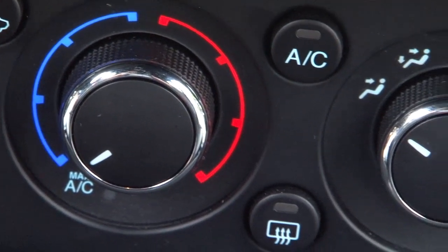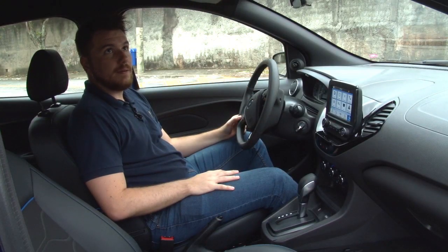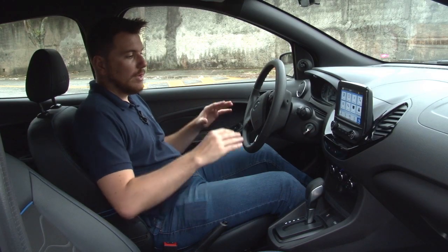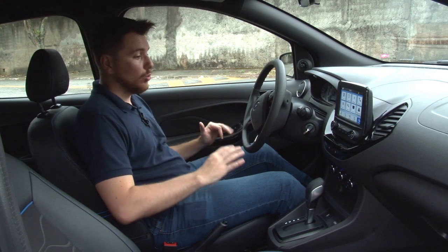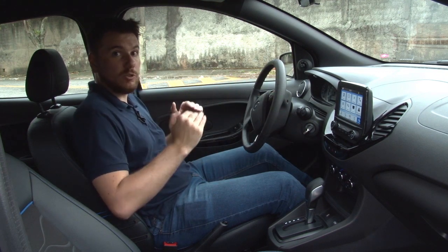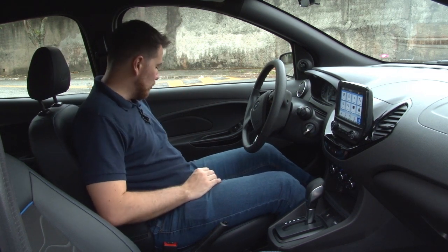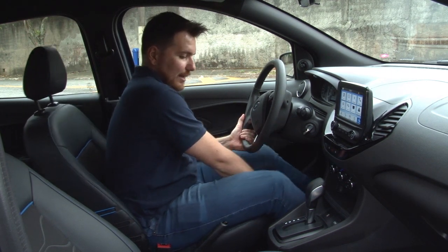O cinto de segurança tem ajuste de altura, e os dois para-sóis são equipados com espelho. A respeito de espaço interno, para quem dirige e para quem vai ao lado é ótimo — é um carro muito espaçoso e confortável, com regulagem de banco tanto para frente e para trás quanto para cima e para baixo, com uma espécie de bomba do lado do motorista.